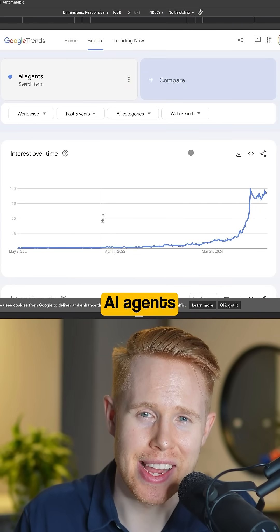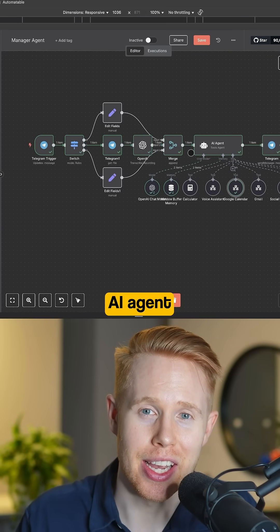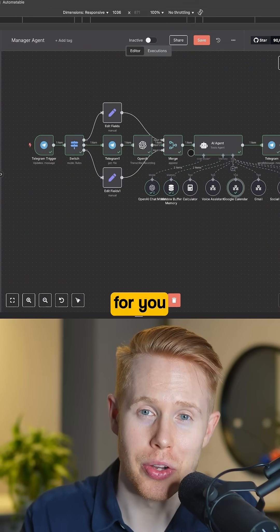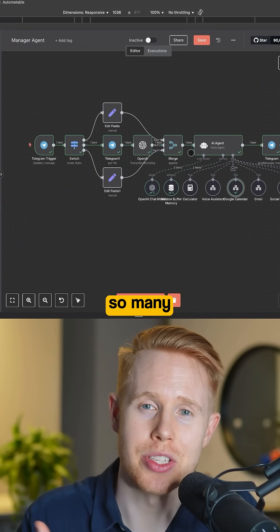The next trending thing is AI agents. Circling back to N8N, you could create an entire AI agent that runs your life — such as making calls for you, managing your Google Calendar, managing your to-do list, and so many other things.